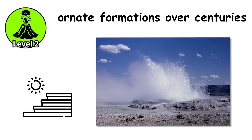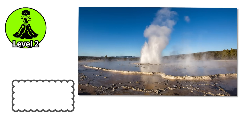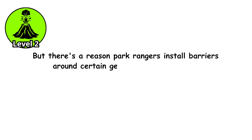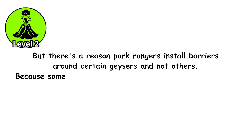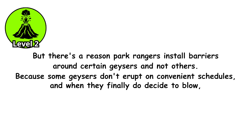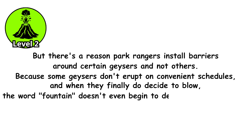The terraces can be intricate and delicate, with scalloped edges and rippled surfaces recording the history of countless eruptions over time. But there's a reason park rangers install barriers around certain geysers and not others — because some geysers don't erupt on convenient schedules, and when they finally do decide to blow, the word fountain doesn't even begin to describe what happens.